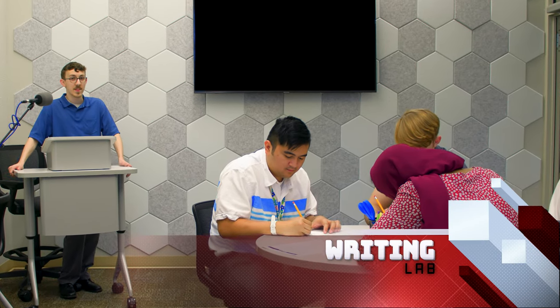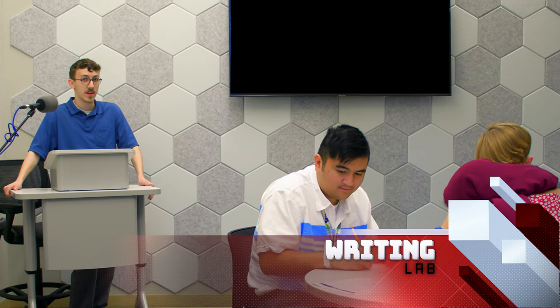The writing lab is also open at the same times as the math lab and offers the same type of walk-in support. We can help students with papers, resumes, or any assignment that requires some form of writing.